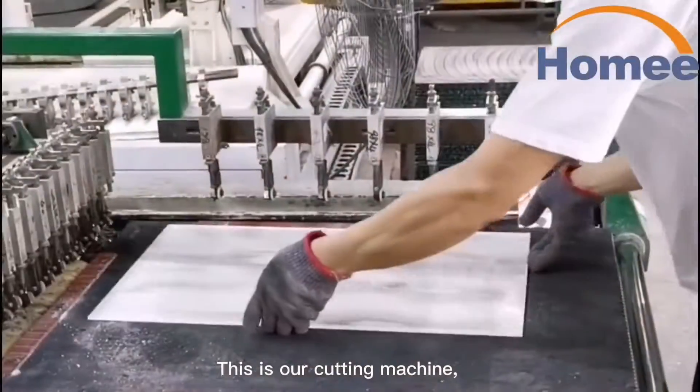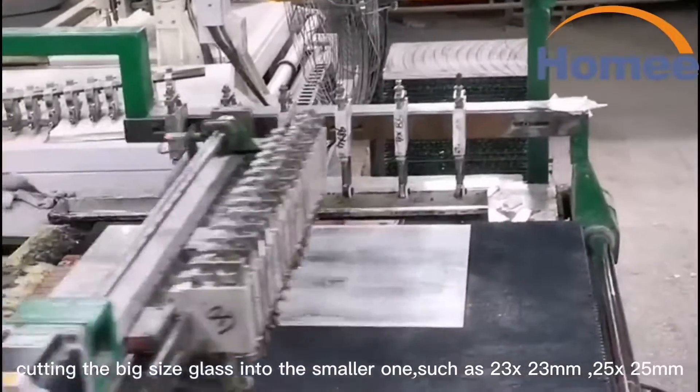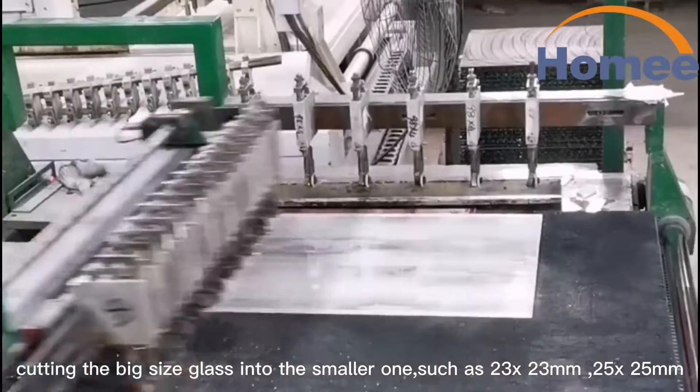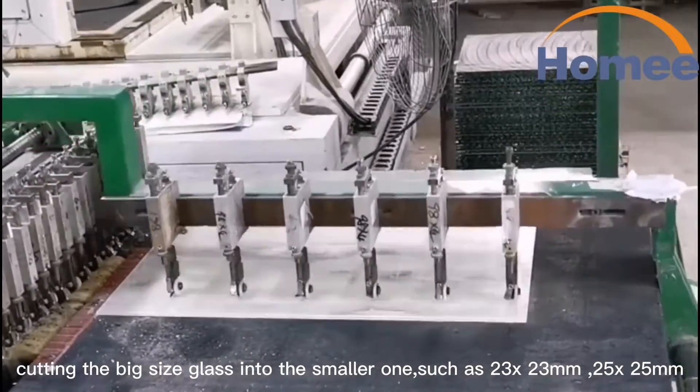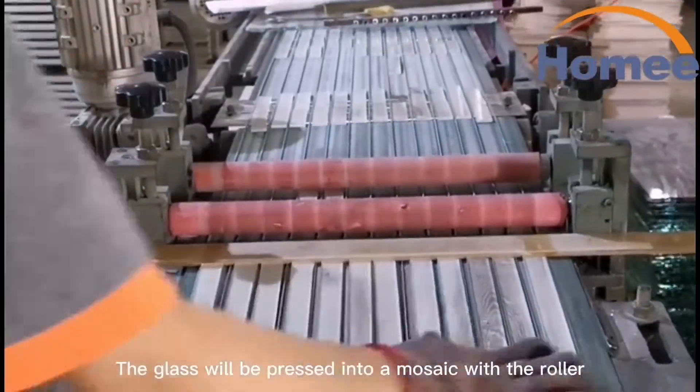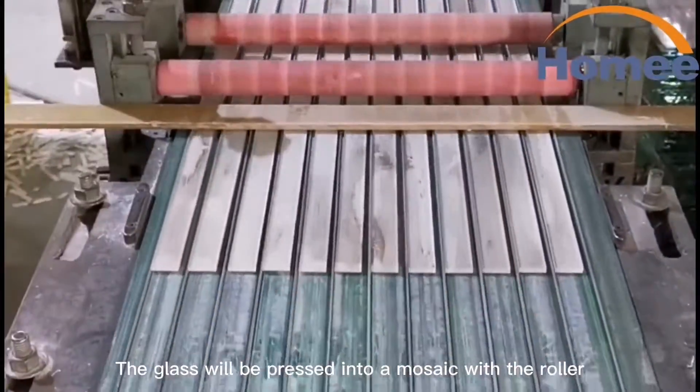This is our cutting machine. It cuts big-sized glass into smaller pieces, such as 23x23mm or 25x25mm. The glass will then be pressed into a mosaic with the roller.